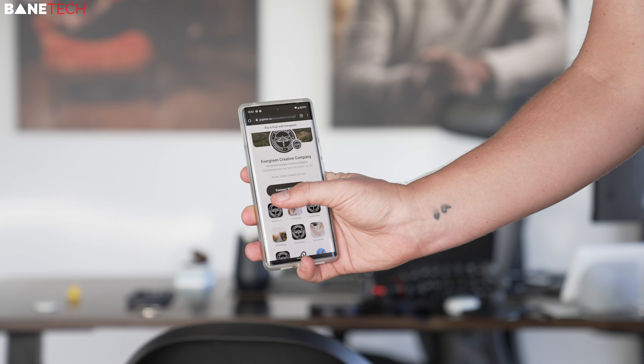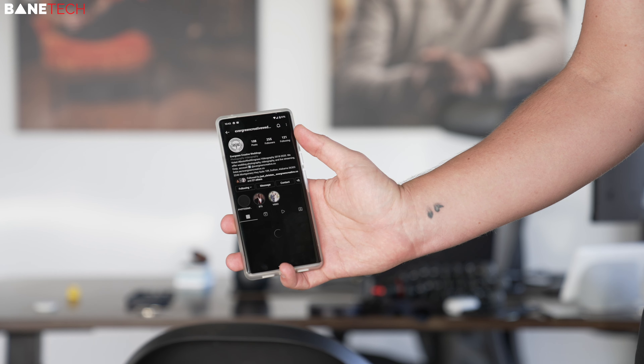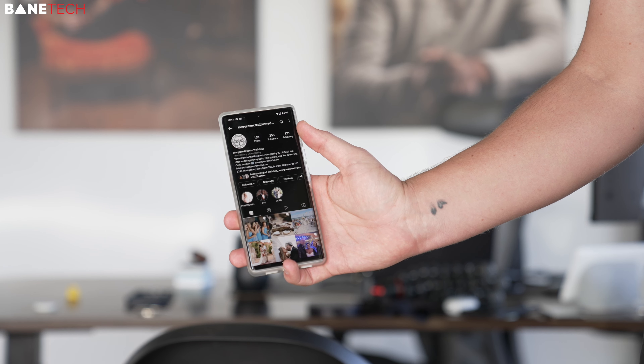My website, social media sites, review links, and more. The case not only looks great, it protects, but it's also simply practical. I recommend this case highly.